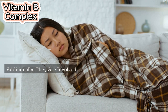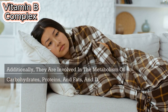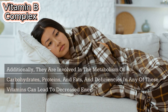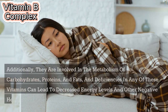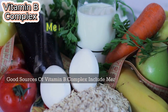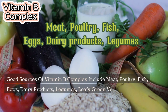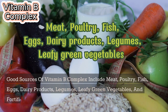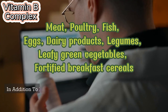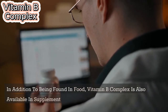They are involved in the metabolism of carbohydrates, proteins, and fats, and deficiencies in any of these vitamins can lead to decreased energy levels and other negative health effects. Good sources of vitamin B complex include meat, poultry, fish, eggs, dairy products, legumes, leafy green vegetables, and fortified breakfast cereals. In addition to being found in food, vitamin B complex is also available in supplement form.